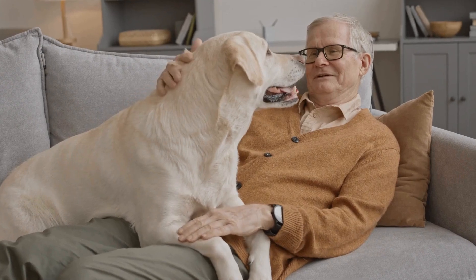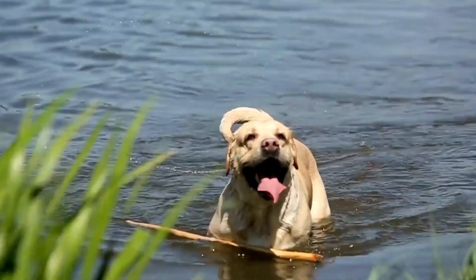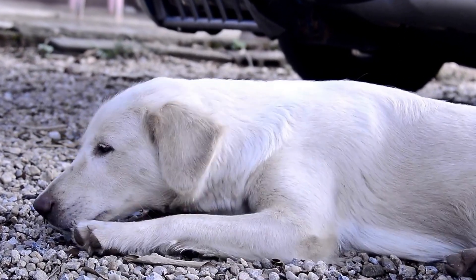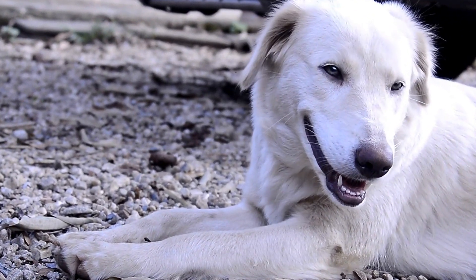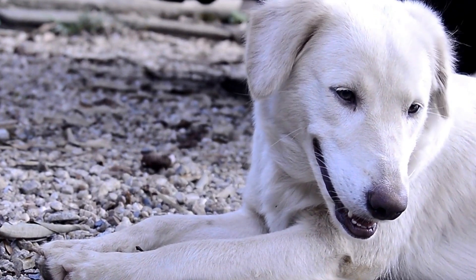One: size and build. Labrador Retrievers are medium to large-sized dogs. Males typically stand between 22.5 to 24.5 inches, 57 to 62 centimeters, at the shoulder, while females are slightly smaller, measuring between 21.5 to 23.5 inches, 54 to 60 centimeters.